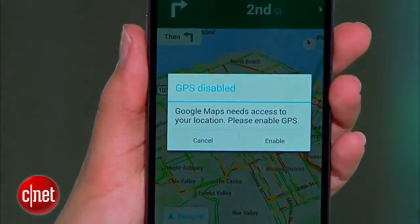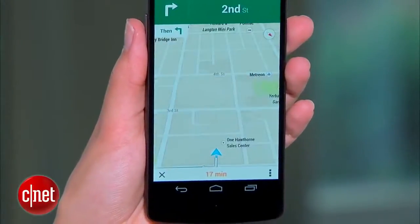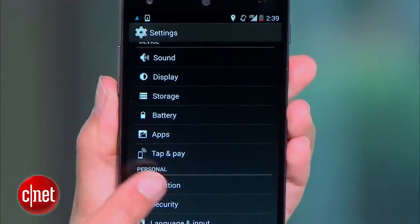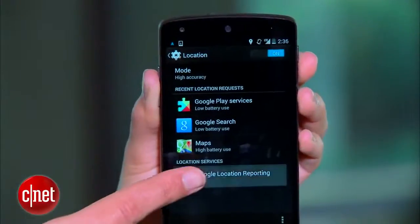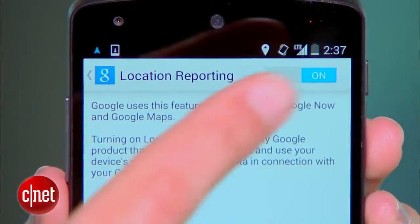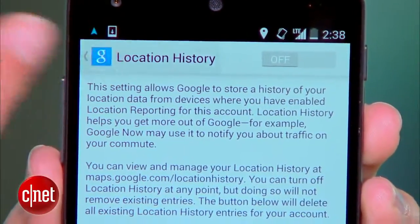For starters, tone down that GPS. There are lots of ways it sucks up your battery life, even when you're not using Google Maps. So head on over to your phone settings, then location, and choose location services from the bottom here. You'll want to disable both location reporting and location history. Chances are, you're probably not using them.